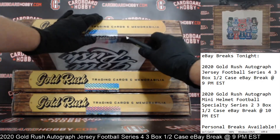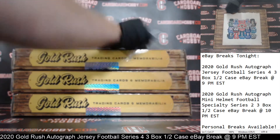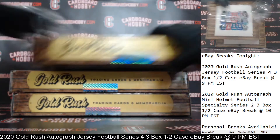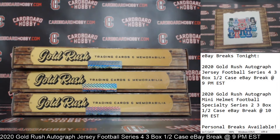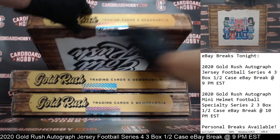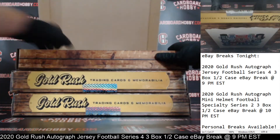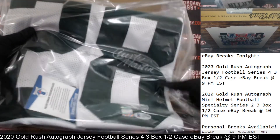First jersey. Here we go. Plastic coming off your first jersey. Cracking the seal, guys. Good luck, everyone. Jersey number one coming your way — oh, that's nice. That's a good start. How about that?